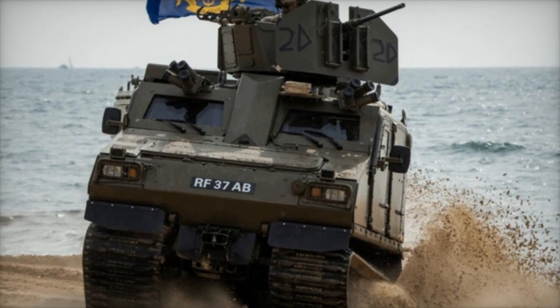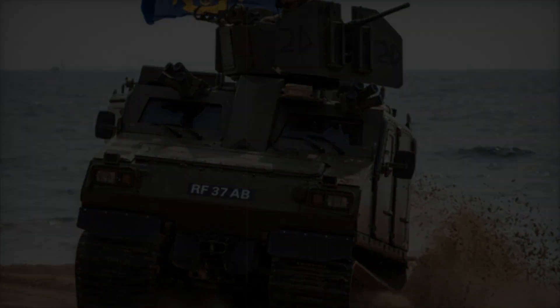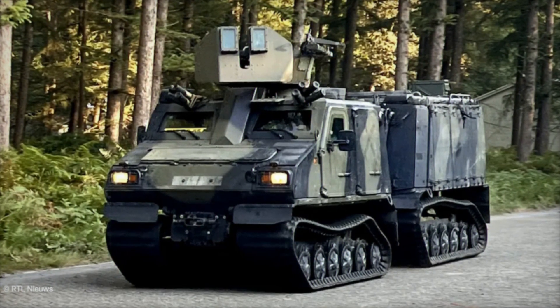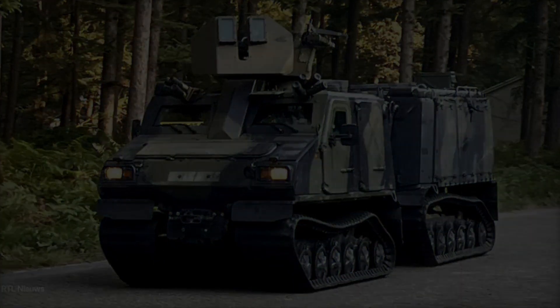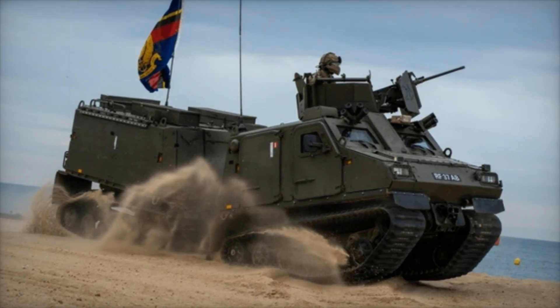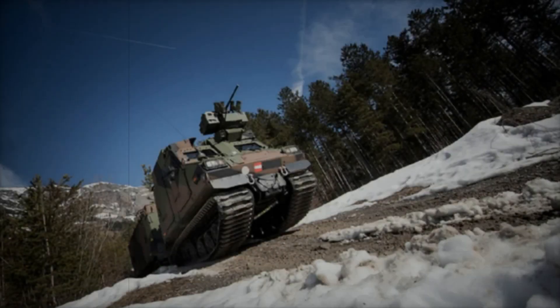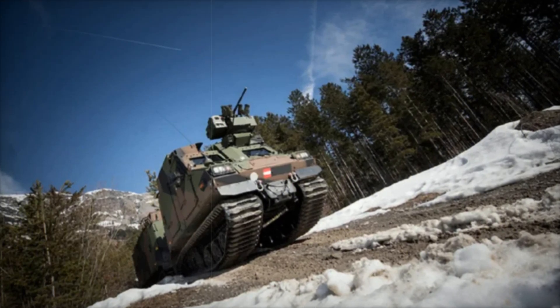In terms of armament, the BVS-10 is typically equipped with weapons for self-defense, including machine guns up to 12.7mm or a 40mm automatic grenade launcher. It also features two banks of smoke grenade dischargers at the front corners, which can release smoke to obscure the vehicle's movements. This ability to create a smoke screen can be a lifesaver under fire, allowing the crew to reposition or retreat without being spotted by the enemy.